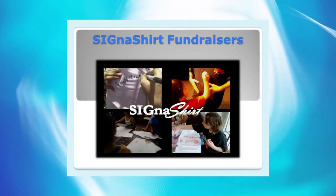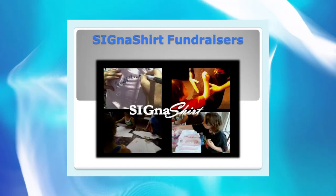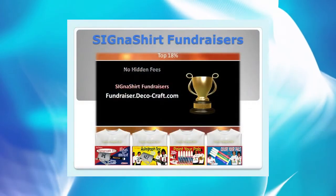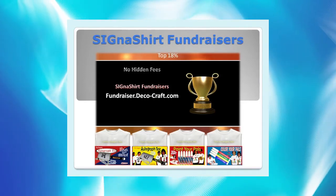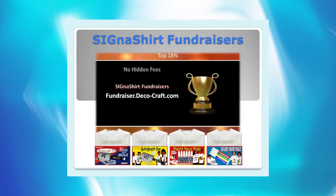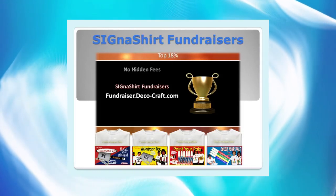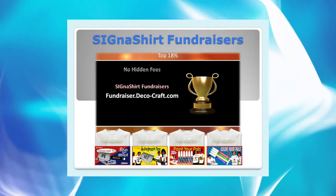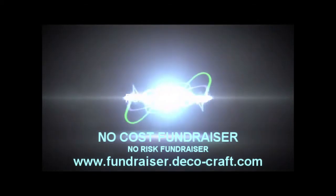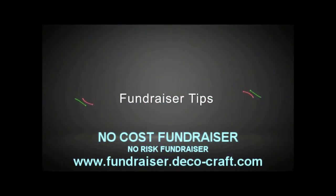For additional information on how Cigna Shirt Promotional Fundraisers can benefit your organization, simply click the video link below. To learn why Cigna Shirt Promotional Fundraisers are rated in the top 18% for innovation and marketability, view the program in action and learn of all the advantages at fundraiser.deco-craft.com.